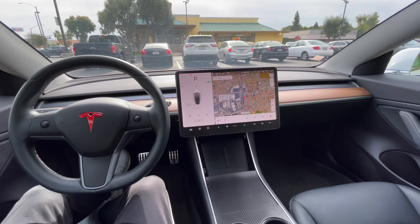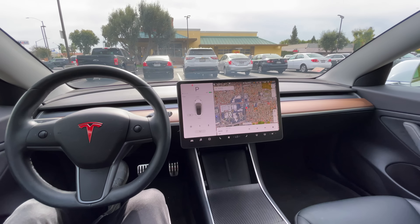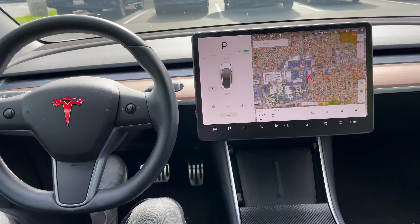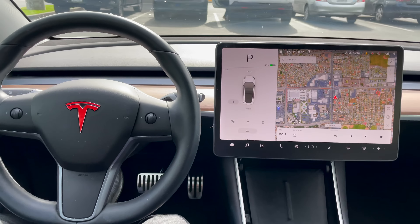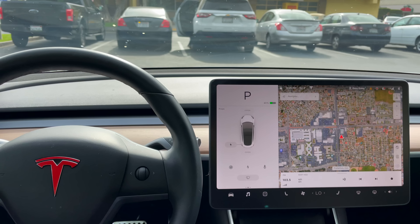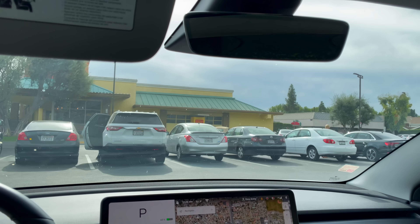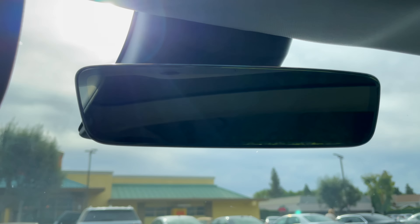When sitting inside of a Tesla, there are a couple of things you're probably going to immediately notice: the large 15-inch touchscreen, the steering wheel, the lack of any kind of physical knobs or control buttons, all the glass, the large panoramic sunroof and the windshield. But what you probably won't notice is this right here — the small, almost hidden interior camera.